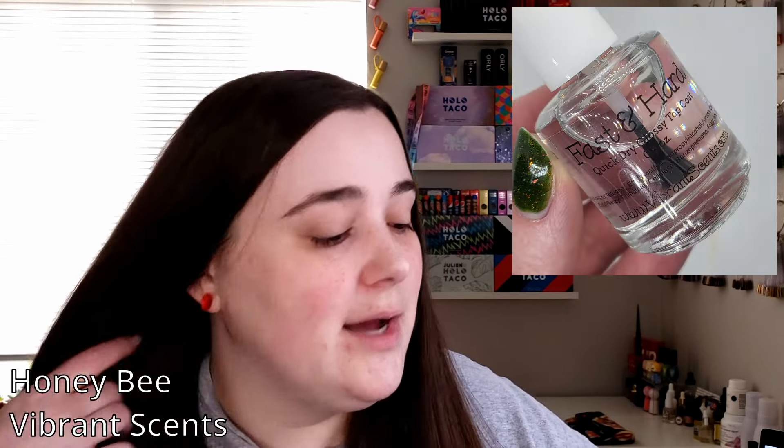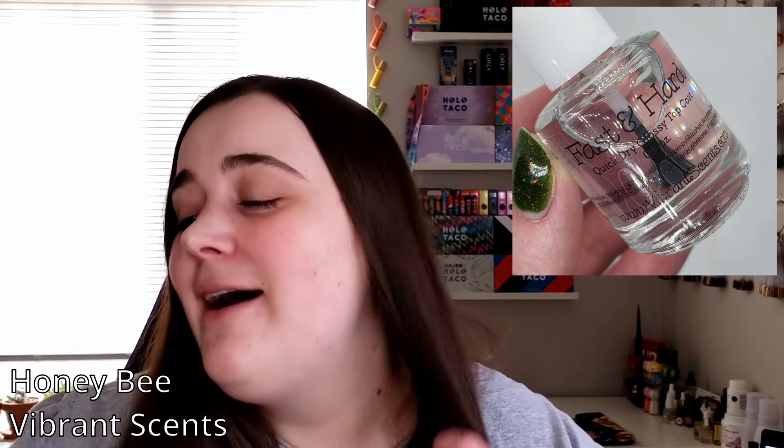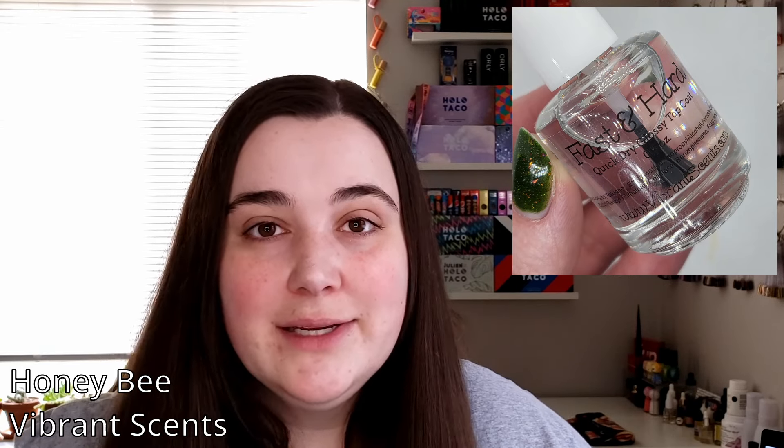I picked up a top coat, which is not something I often do from Polish Pickup — I don't really buy anything outside of nail polish for the most part — but this one was too tempting. This is the Vibrant Scents Fast and Hard Quick Dry Glossy Top Coat. It's half an ounce and it is honeybee, so I think it's honey scented. I would normally open this and take a huge whiff, but I can just tell that's going to make me feel terrible, so we're not sniffing any top coat today. That order of three items plus shipping was $42.16.